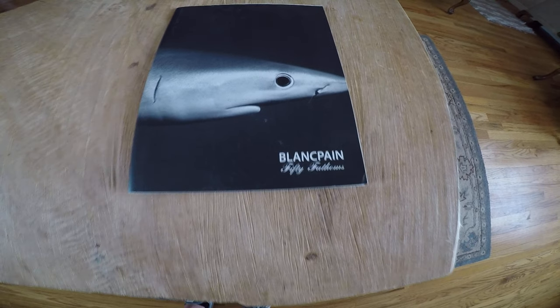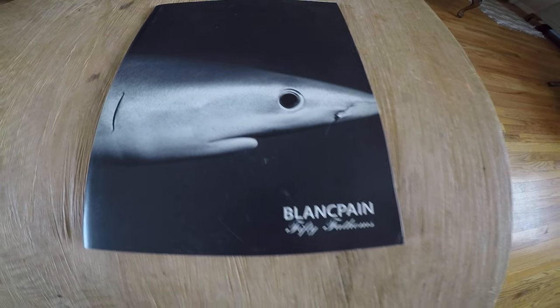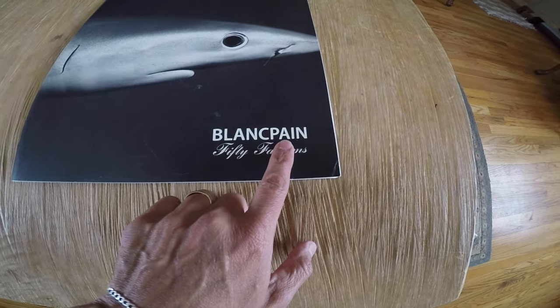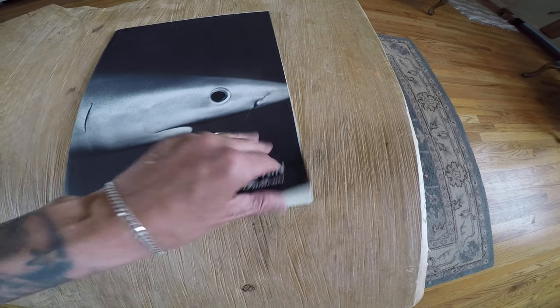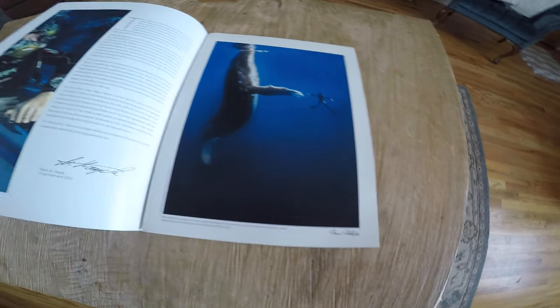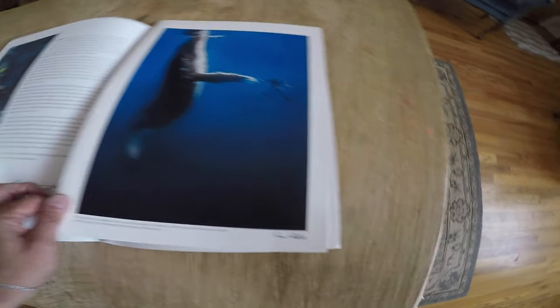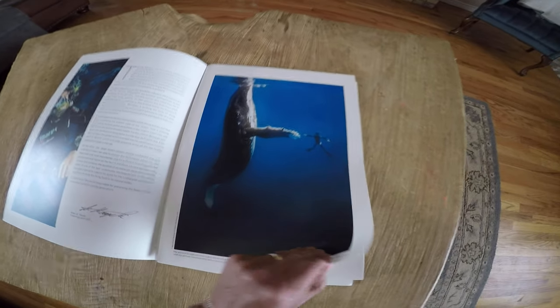Here is a beautiful book that I bought at a thrift store. When I saw it I didn't know anything about it, but it caught my attention. It's Blancpain, which is French for Fifty Fathoms. It is a watch company. This book has all these pages here — they're not attached. Beautiful photography, that's what caught my attention.